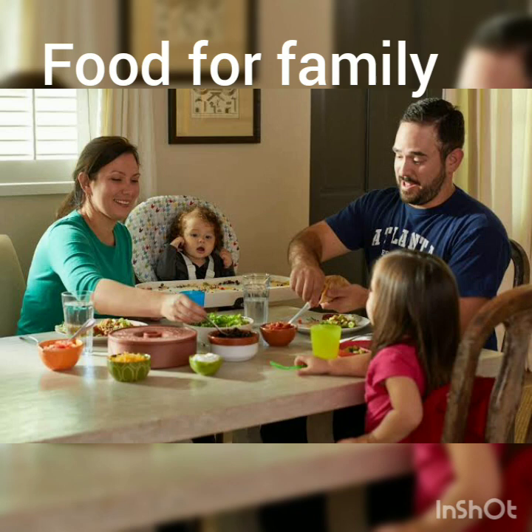Food for family. Dinner is the only meal when the whole family is together. We share what we did during the day and also discuss various interests and important things. It gives us a sense of togetherness, love and care.